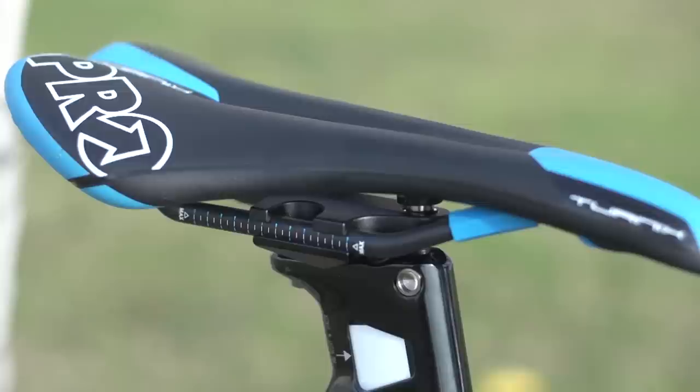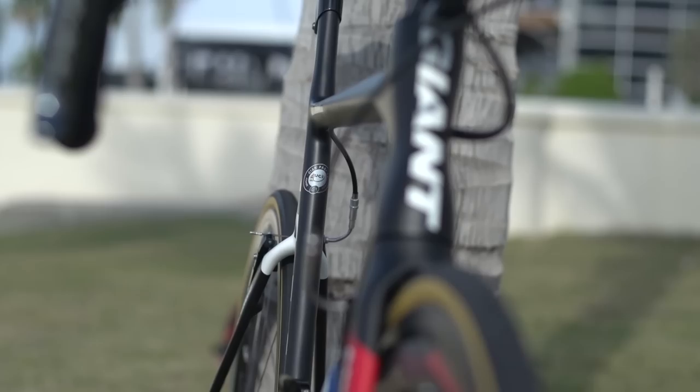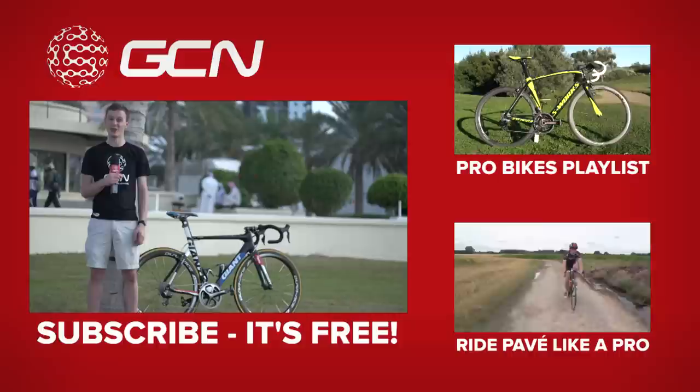I think this bike just looks really fast — there's something about it. If you like it too, don't forget to give it a thumbs up and let us know which bike you'd like to see next in the comments below. To see more pro bikes click there, and to learn how to ride the cobbles like a pro click down there. Finally, subscribe to GCN — it's free and you get more bikes.